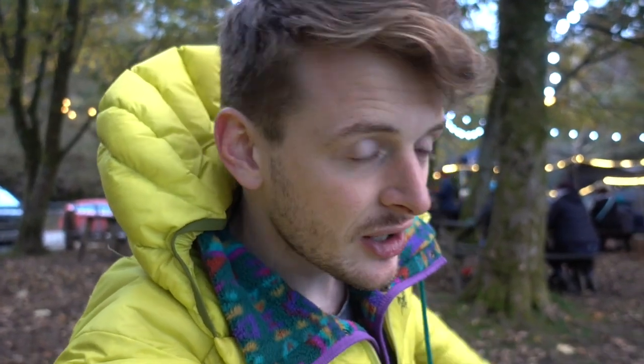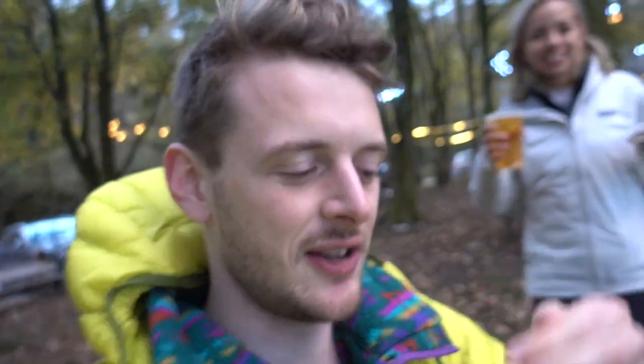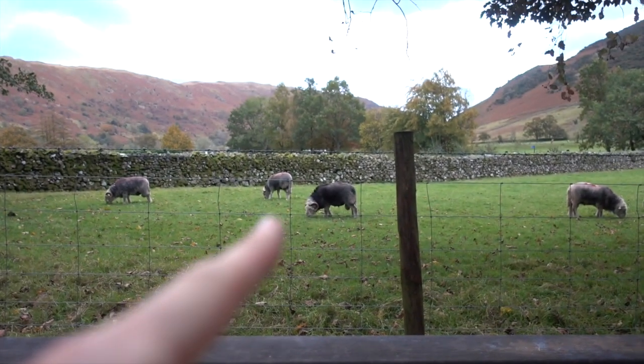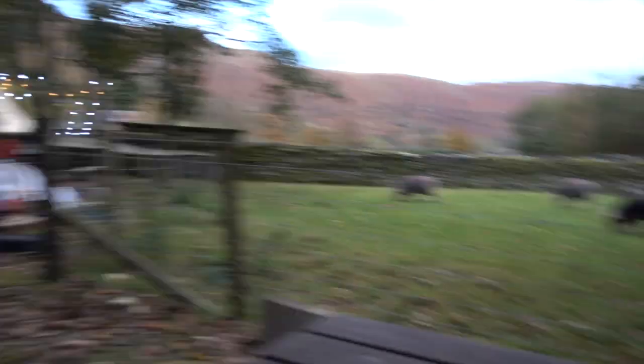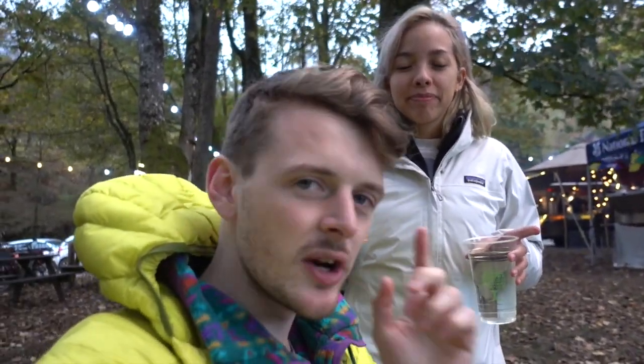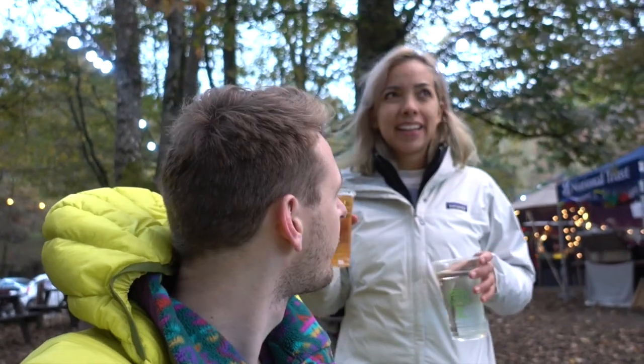We're now back at the Stickle Barn. And I told you it was an excellent location because guess what's going on? It's Oktoberfest. And we've got ourselves a delicious dinner - nachos with pulled pork, lamb stew. This is one of the best times of the year to go for a walk. Yeah, it's beautiful. It looks so autumnal.